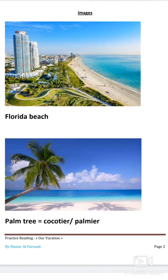Florida Beach — j'ai combiné deux mots qui sont en rouge dans la partie anglaise. Florida, c'est la ville de Floride ; beach, c'est la plage. La Floride est connue pour ses longues et magnifiques plages comme vous le voyez sur l'image. La deuxième image : palm tree, qui veut dire le cocotier ou le palmier. La lettre L dans palm est silencieuse — on dit 'palm', pas 'palme'.